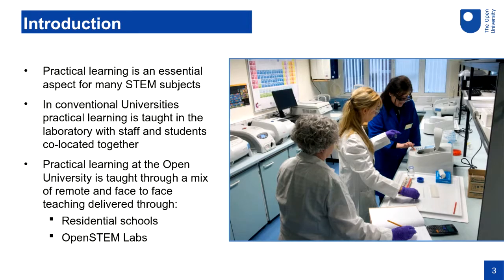Practical learning is an essential aspect of many STEM subjects — it's really important that students get proper hands-on expertise taught in a laboratory environment. In conventional universities, practical learning is taught in a laboratory with staff and students co-located together. At the Open University, we've existed for more than 50 years and we've always had to teach practical learning differently because our students are distance learning students.